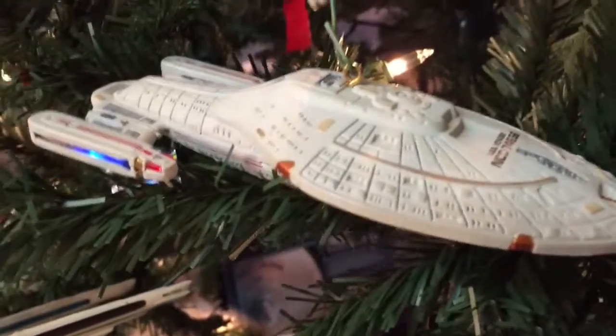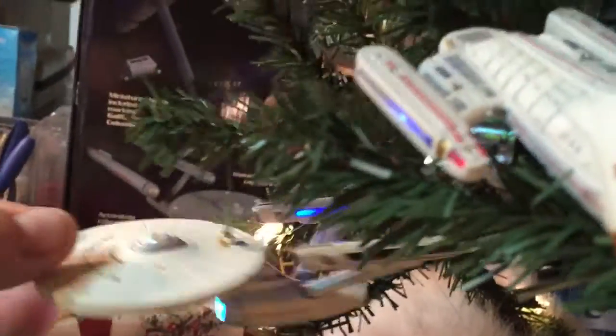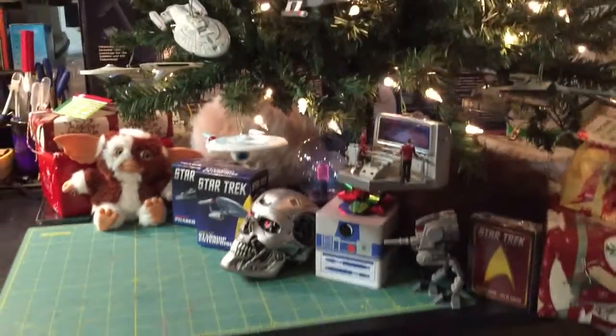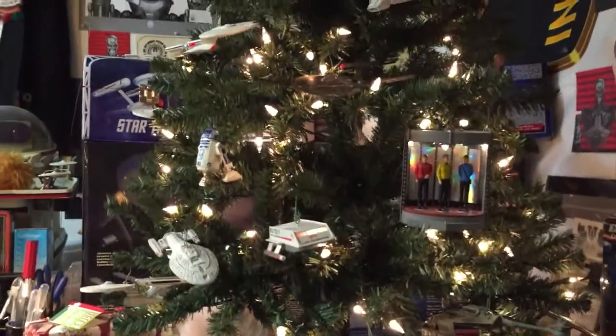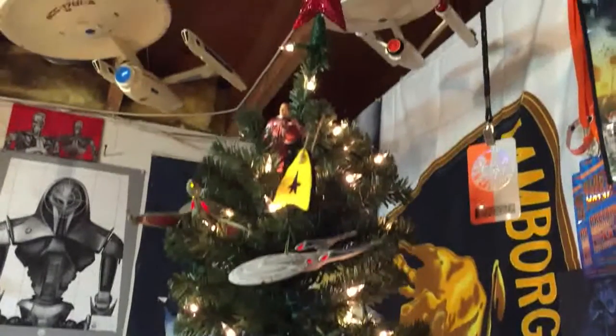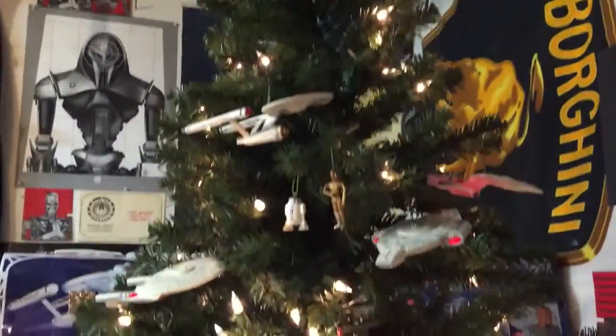We've got Voyager here, of course lit up. And lastly over here we have the Enterprise refit, which also lights up. So that is the Trekyards Christmas tree. Hope you guys enjoyed that little look at my Hallmark ornaments and this very unique little tree. Now we're going to move on to the full Captain's Log — I've got a lot of questions and comments from you guys.